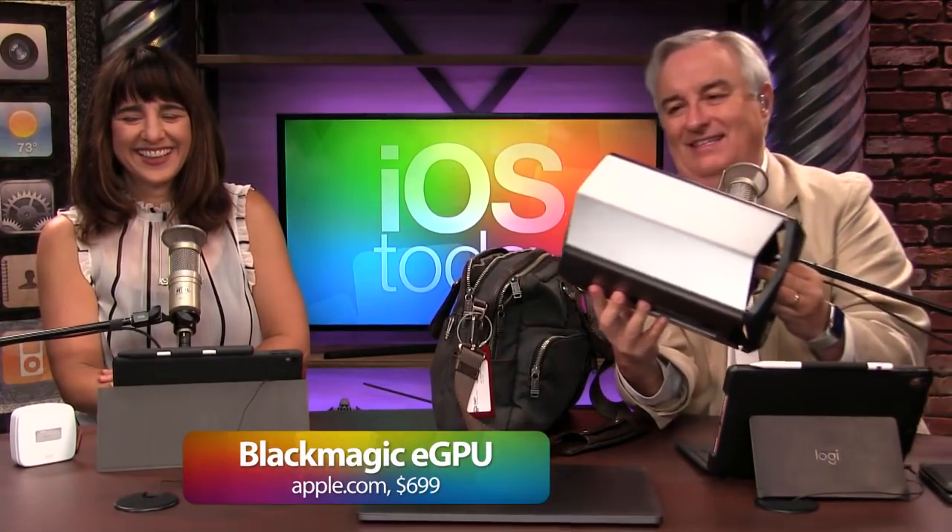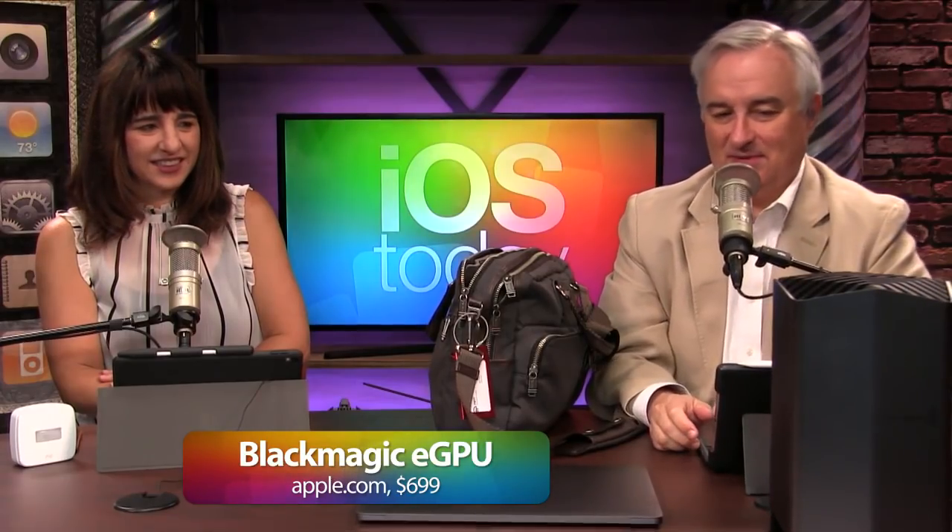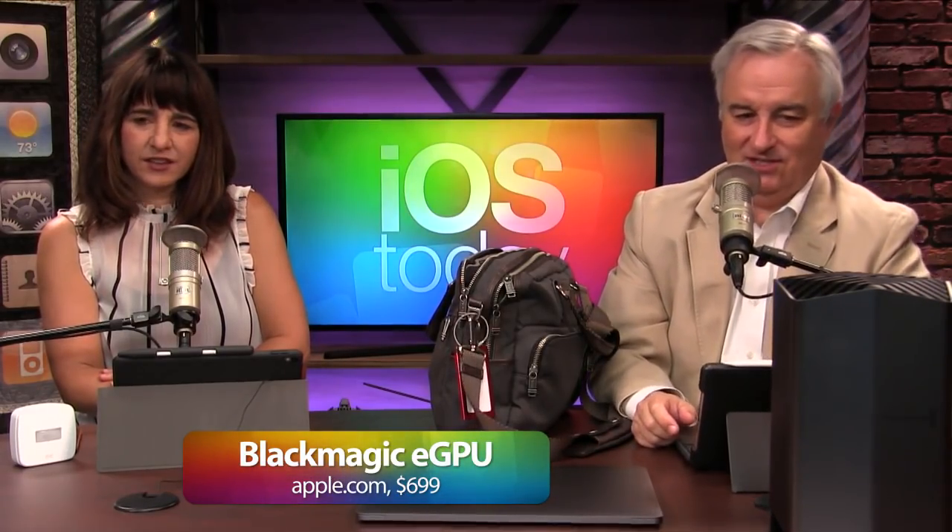I'll also be bringing the eGPU in my bag, because it turns out, if you don't have this, you ain't got nothing. What is that? That's Apple's $700 — actually it's made by Blackmagic, but Apple has the exclusive eGPU that you need to get the most out of your $4,000 laptop. But we'll save that discussion for another show. And you're not really bringing that. No, I'm not going to bring that. That would be a good workout though, carry it on your back.